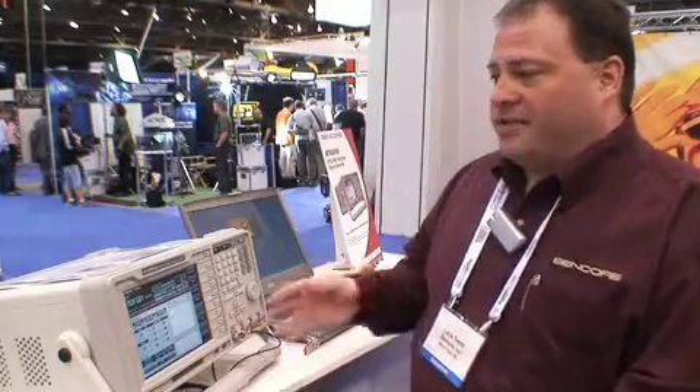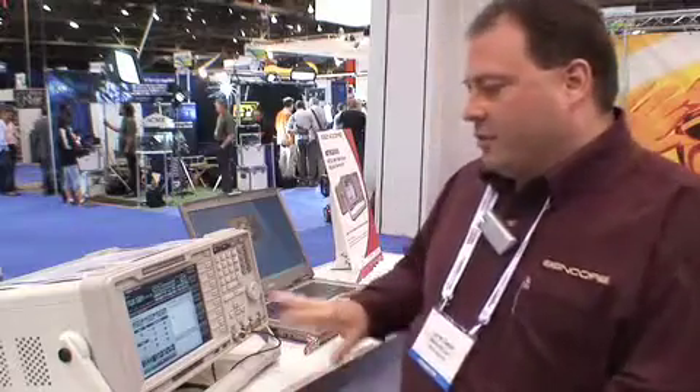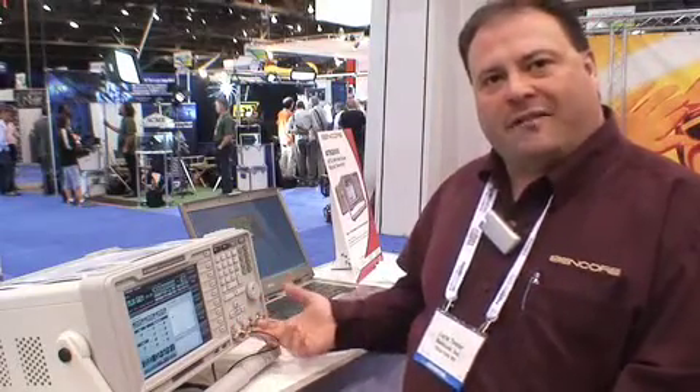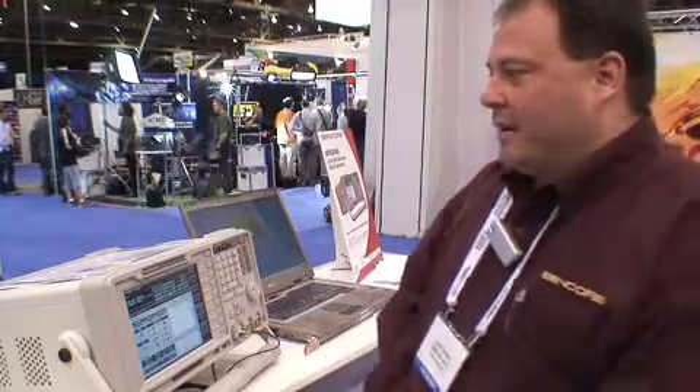The important thing about the generator is that you can control your signal level and inject noise to manipulate and stress test circuits. This is a portable, cost-effective device that provides not only RF output but also IF output and IQ output, making it a very flexible platform.